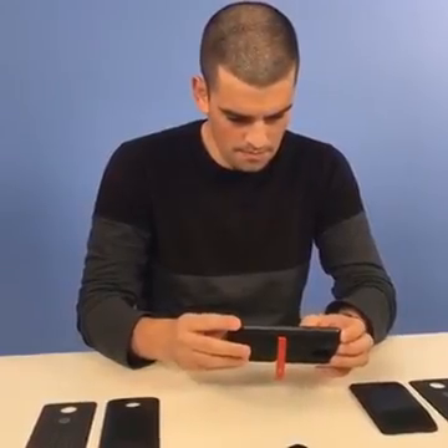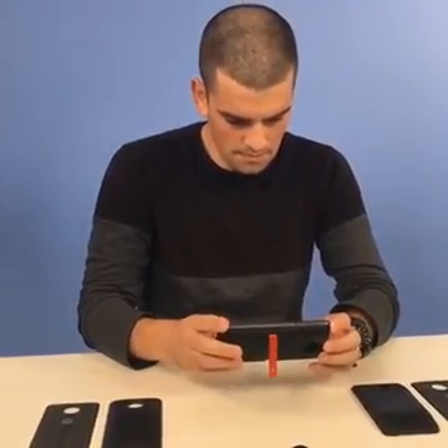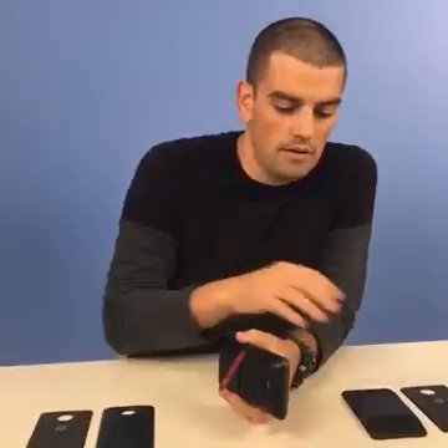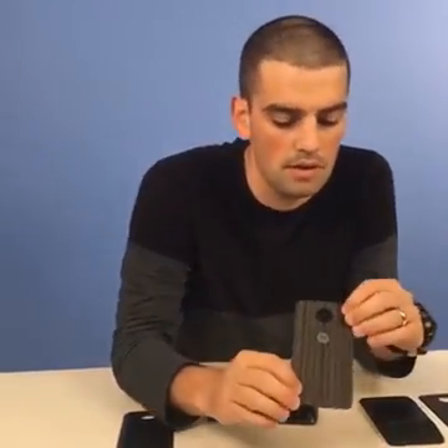Do you buy those separately from the phone, or do they come in packages together? The modules are sold separately, but at launch you'll be able to bundle them with your phone and get significant discounts. I'm reasonably confident that by the time the holiday season kicks off, people will be able to get some of those for free. In the box of the phone, you're getting one of the style mods. In addition to the speaker, there are style mods which come in various finishes.